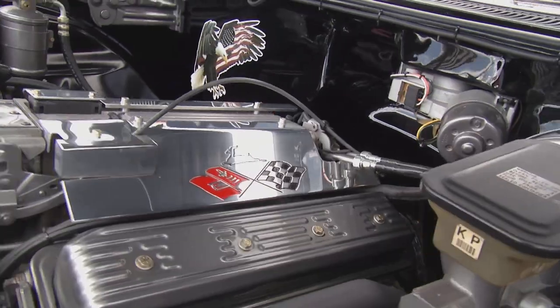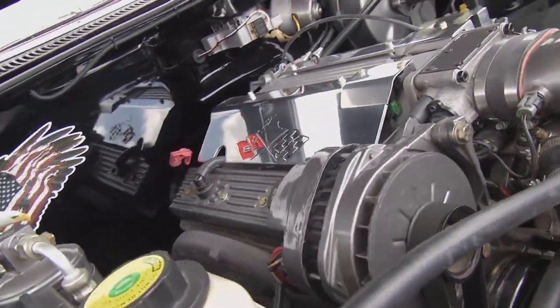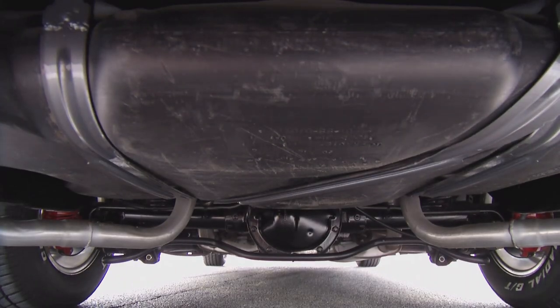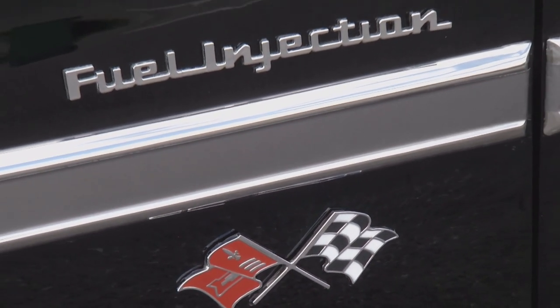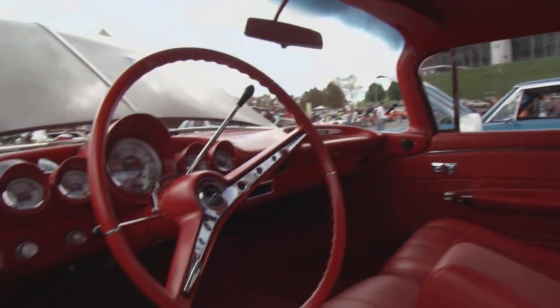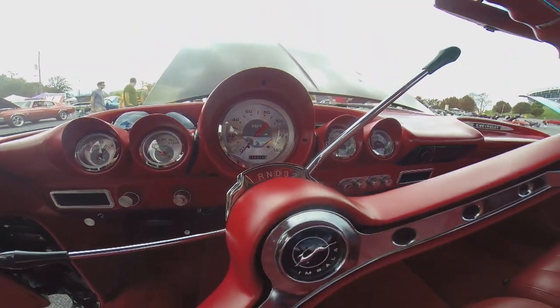Under the hood it's an LT1 96 Caprice police car engine. The frame, drivetrain, suspension — everything's from a 96 Caprice — and it will fly. It's what you call a retro rod: you've got an old body style sitting on top of a brand new chassis, brand new car, air conditioned, and you drive it just like a modern day car. It's got almost 17,000 miles on it.